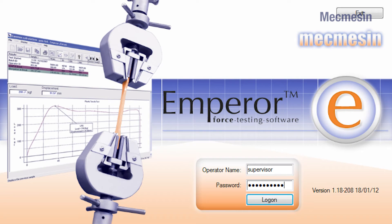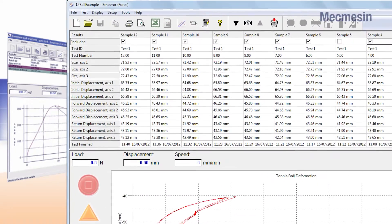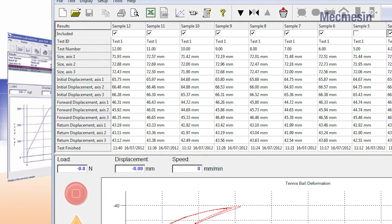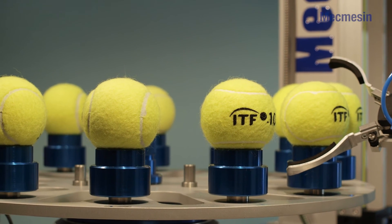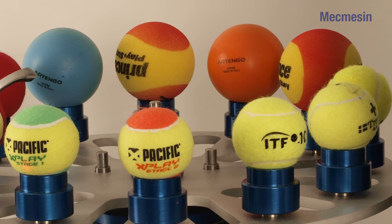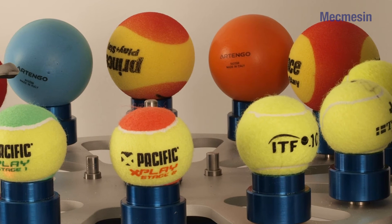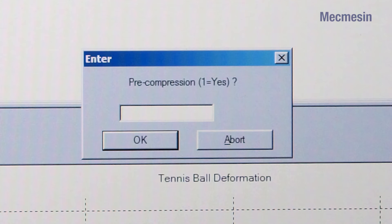MacMessin's design expertise in automation combined with the power of Emperor Software has provided a cost-effective method to enable a number of key parameters found on tennis balls to be measured accurately and without the need for direct operator input. The versatility that has been designed into the test system ensures many different types of tennis balls can be tested, justifying still further the investment in the system. The user interface developed through Emperor Software is easy and intuitive and means that training time for operators is kept to an absolute minimum.